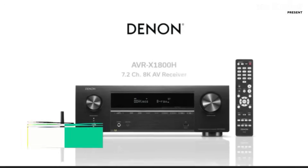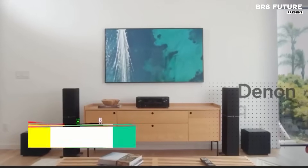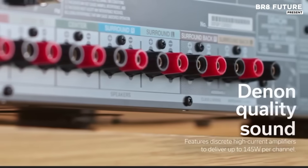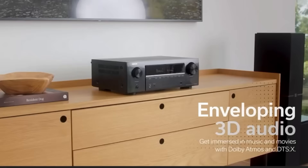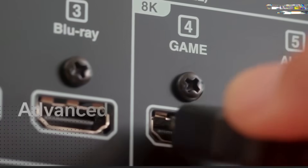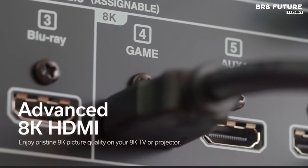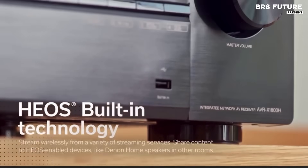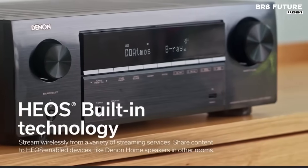The Denon AVR-X1800H is a powerhouse AV receiver designed to elevate your home entertainment experience with exceptional 8K video and immersive audio. Perfect for small to medium-sized rooms, this receiver offers a versatile 7.2/5.2.2-channel configuration, with support for Dolby Atmos and DTS-X, delivering a cinematic soundscape that surrounds you from every angle. Enhanced with Dolby Vision and HDR 10-plus passthrough.